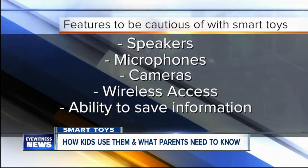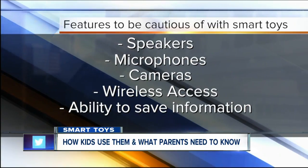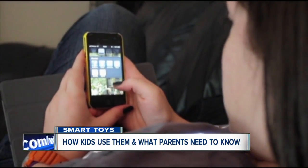Elements like speakers, microphones, cameras, wireless access, and the ability to save information. In today's world, experts say it's a lot smarter to err on the side of caution.